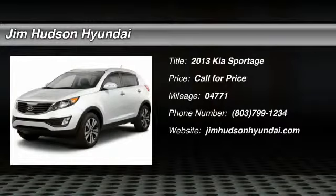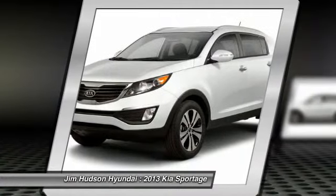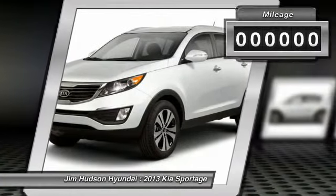The 2013 Sportage. With its sleek and stylish exterior and its roomy, feature-laden interior, the Sportage both looks good and performs well on the road.